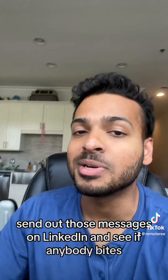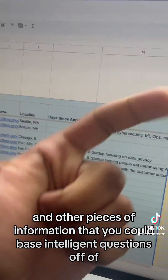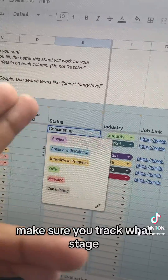Don't be shy — send out those messages on LinkedIn and see if anybody bites. While you wait for a response, make sure you take notes on the specific job description itself in terms of why you would be a good fit and other pieces of information that you could base intelligent questions off of.